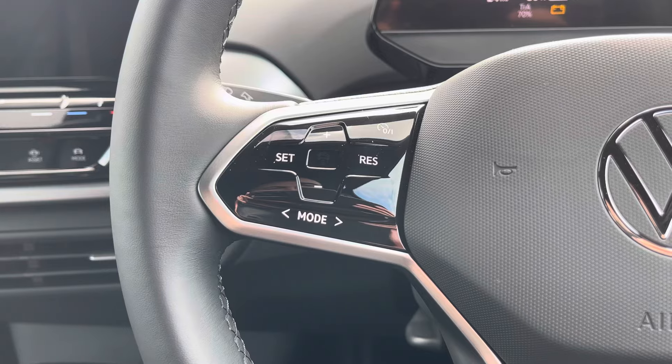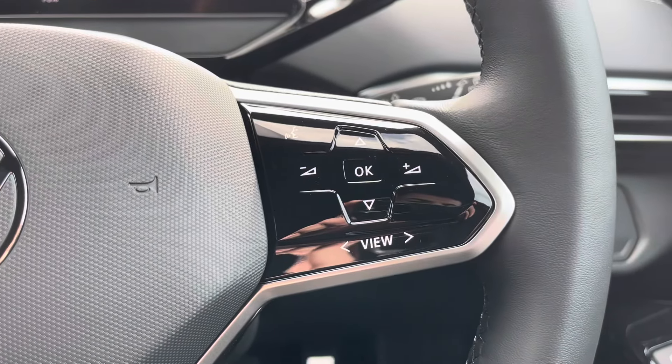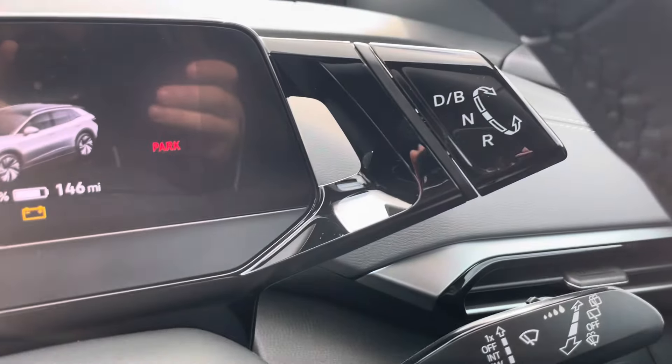The multifunction steering wheel features adaptive cruise control and controls for your digital display. Behind it you'll find your automatic gear stick.